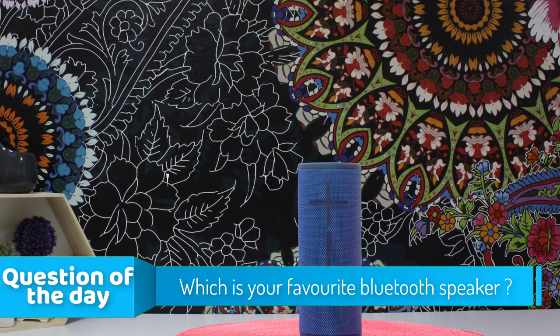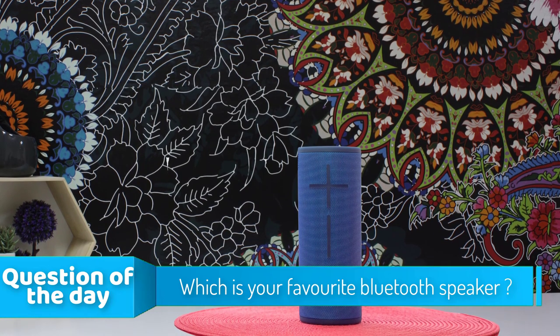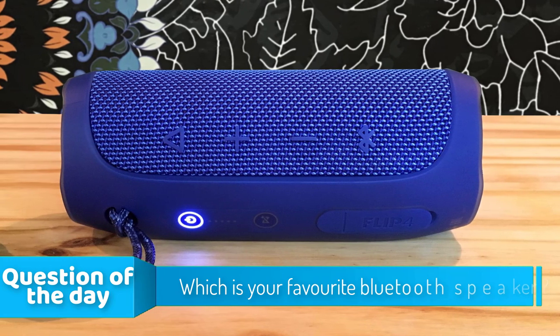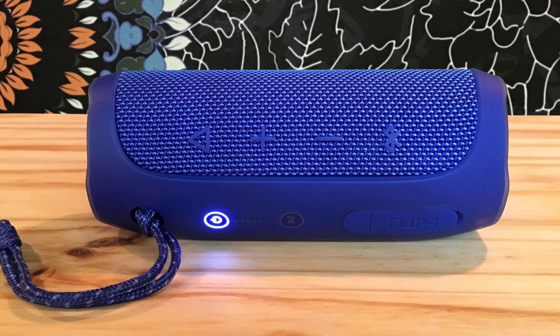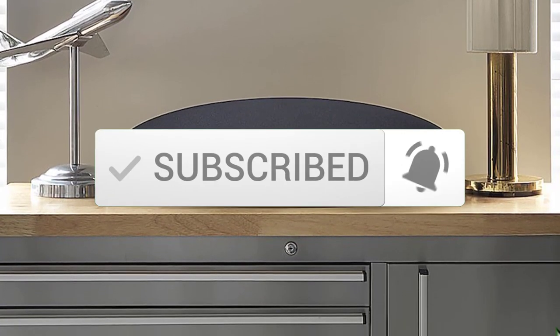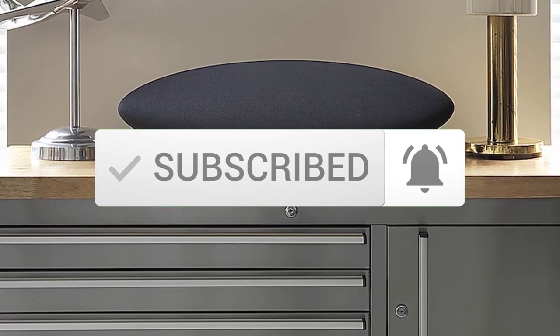Hello guys. In today's video, we're going to check out the top 5 best Bluetooth speakers in the market for this year. I made this list based on my personal opinion, and I tried to list them based on their price, quality, durability, and more. To see the price and find out more information about these Bluetooth speakers, you can check out the description below. Also, make sure you subscribe to stay up to date with the latest technology reviews. Okay, so let's get started with the video.